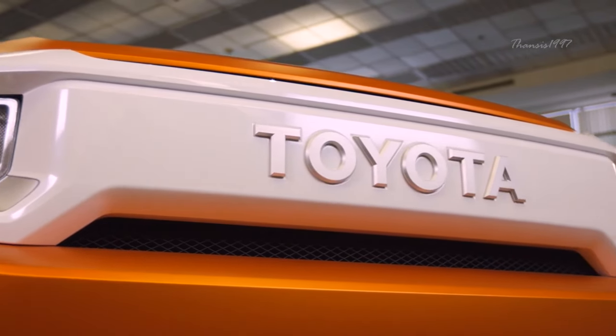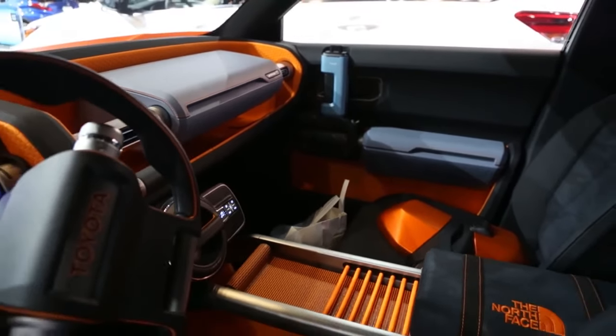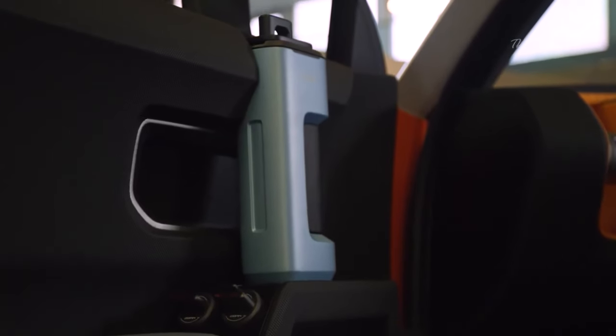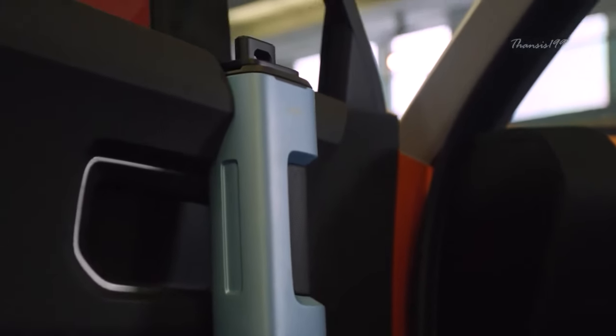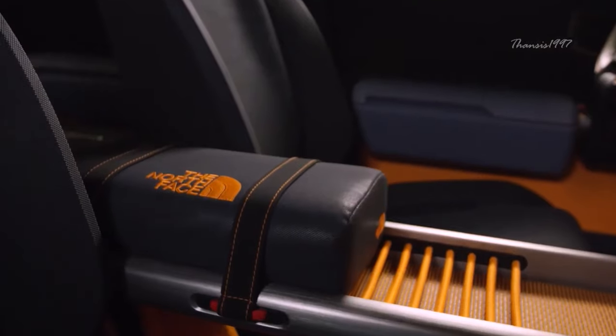It seems like the FT4X was designed with camping in mind, as it features a very open design with car equipment which can be fashioned into camping amenities. For example, the blue door handles can double as water cups, while a North Face sleeping bag strapped on top of the center console serves as an armrest.